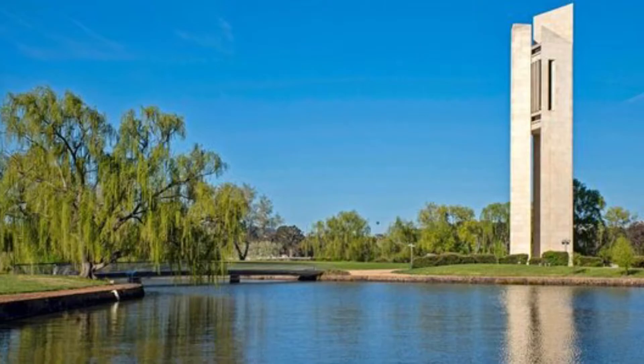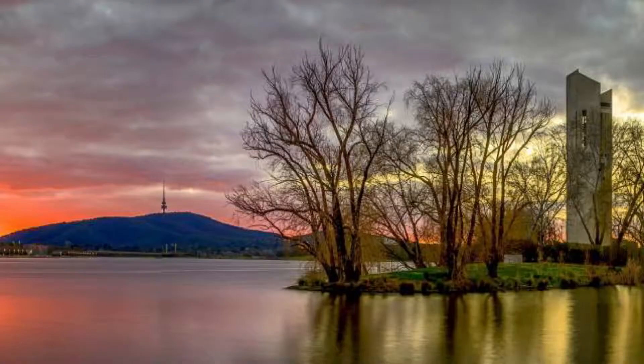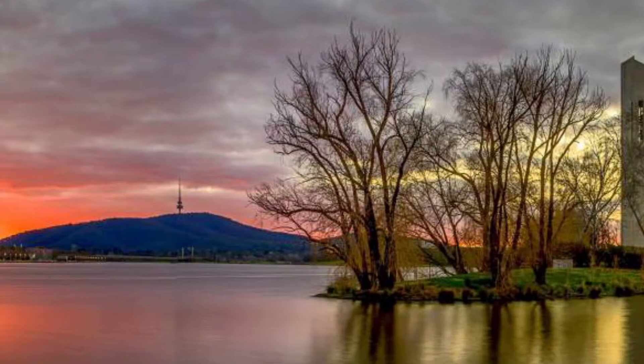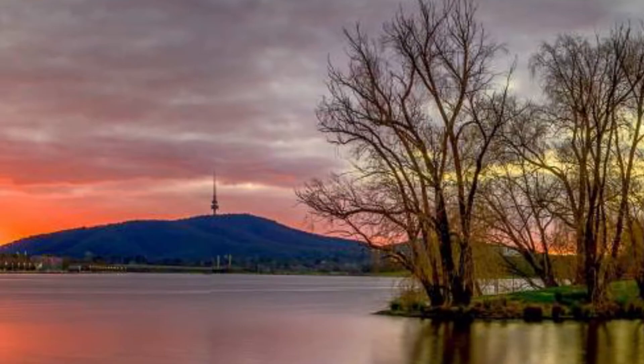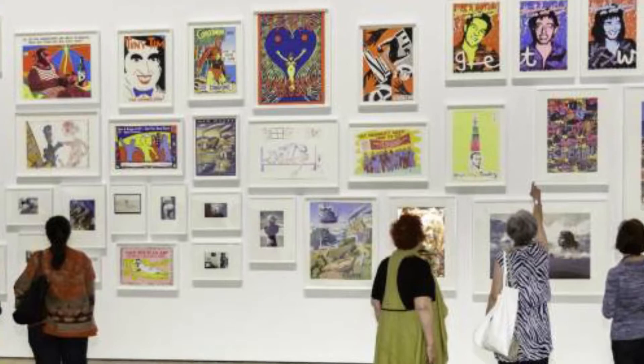Number four: Lake Burley Griffin. Beautiful Lake Burley Griffin is the centerpiece of Canberra, named for the city's architect. This artificial lake was included in his original plan of 1912 but didn't come to fruition until 1958. Tourists and locals alike come here to bike and stroll along the waterfront paths, and picnic along its park-fringed shores.